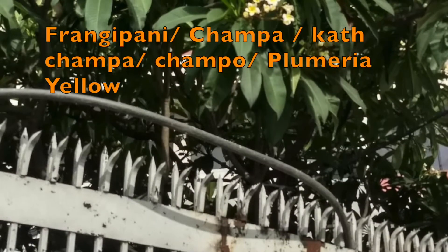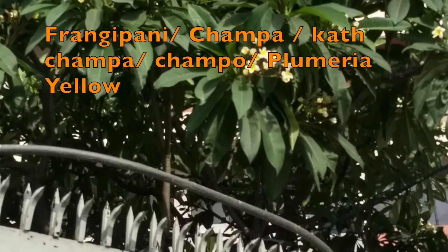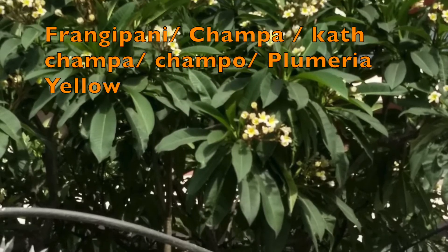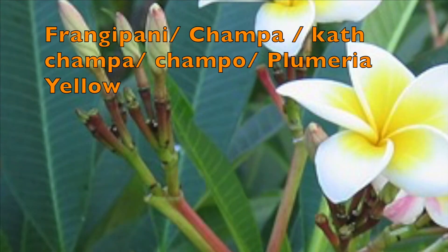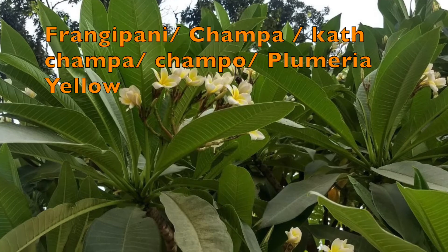The next flower is Frangipani, called Champa in Hindi, Kath Champa in Bengali, and Champo in Gujarati. The official name is Plumeria Yellow. It has a very sweet smell, and the oil extracted from this flower is very expensive — it is used in the perfume industry.